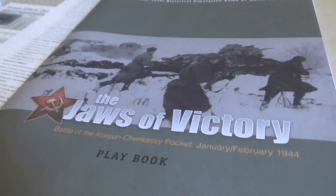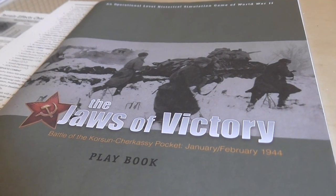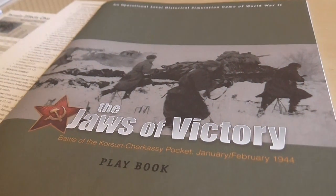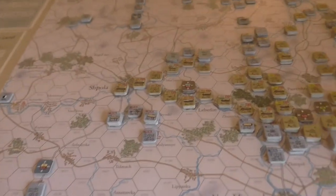Here we are playing Jaws of Victory, the first scenario called 'Konev Springs the Trap' by New England Simulations. We're on turn three of this seven-turn scenario, and turn three was pretty quiet for both sides.